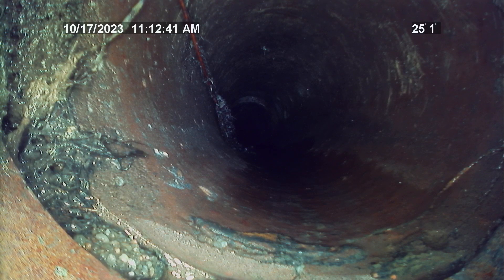Right here at approximately 25 feet is a minor hairline fracture in the flowline of the clay tile.